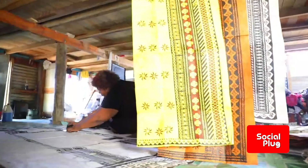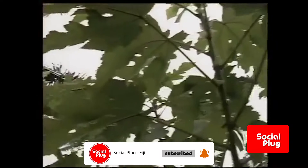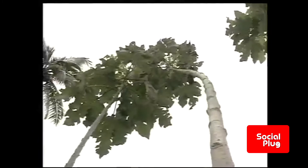On today's episode of the Social Plug Culture Corner, we take a look at the traditional Fijian handicraft known as Masi. Fijian Masi is a beautiful fibrous cloth made from the inner bark of the mulberry tree. Other forms of bark cloth are found throughout the Pacific, such as Tapa in Tahiti, Ngatu in Tonga, and Siapo in Samoa.